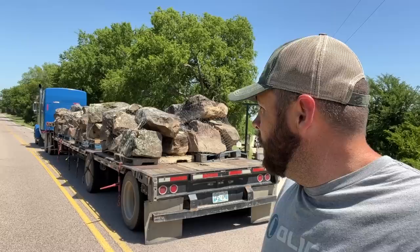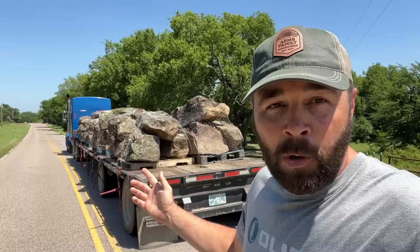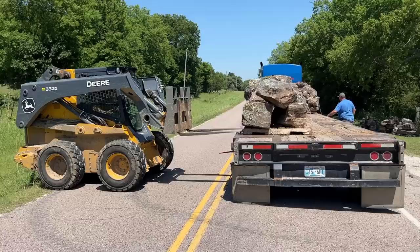Well, when you live in the country like this, sometimes your only option is to park a semi in the road to unload it. We're going to get it all unloaded, but boulders are here. Pond guys are showing up today, so we're going to get started on this pond project really quick.